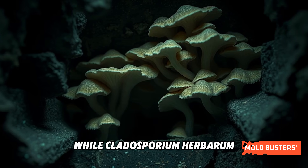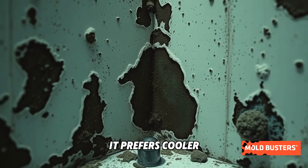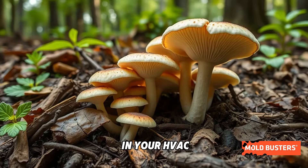While Cladosporium herbarum isn't particularly fussy, it prefers cooler conditions, which is why it's often found in basements, bathrooms, or even in your HVAC system.